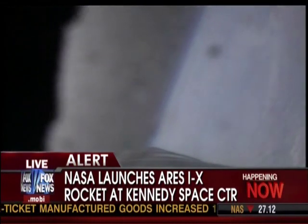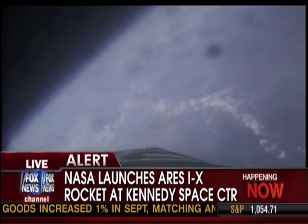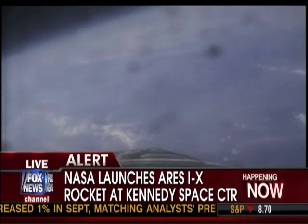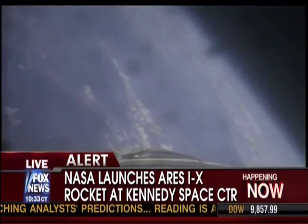Coming up on T plus 190 seconds. After vehicle separation, we have no guidance telemetry returned. We're still looking at a good telemetry signal.